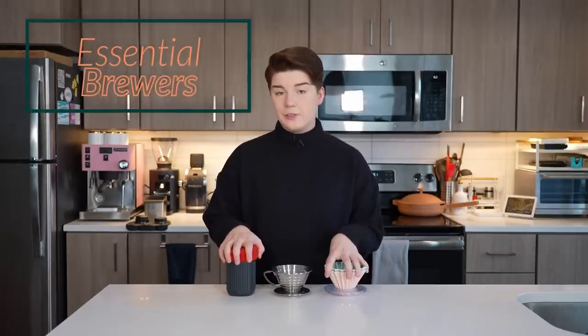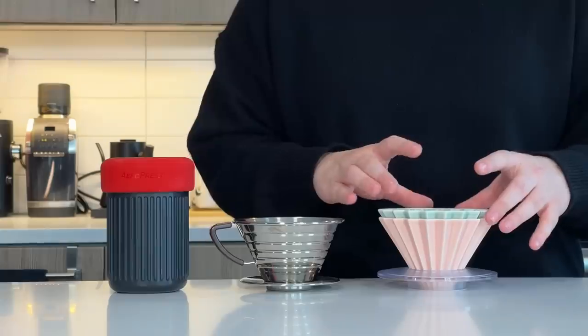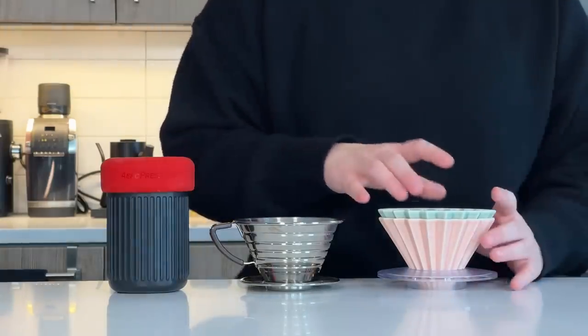That being said, we have a gift guide to get into — a lot of stuff to look at, so let's get started. The first thing we're going to talk about is brewers, and I have three that I think are very interesting and nice to have in your assembly. Over here we certainly have the most beautiful of the bunch — this is the Origami dripper. It uses conical filters, comes in a wide array of colors, and it is truly a beautiful dripper. It's one of the brewers in my heavy rotation at home.